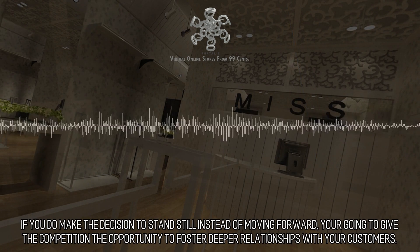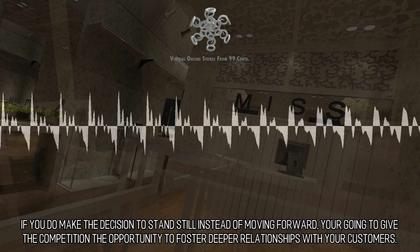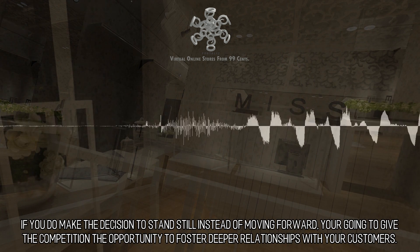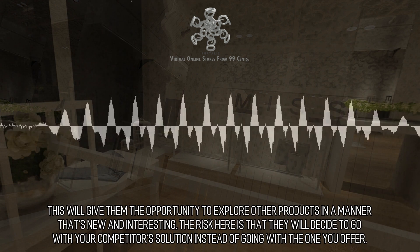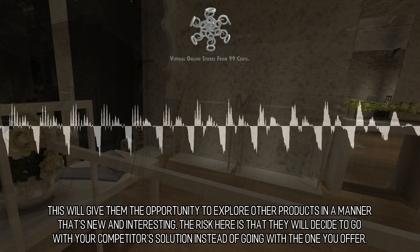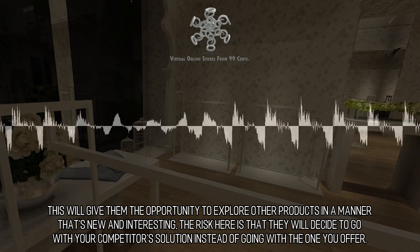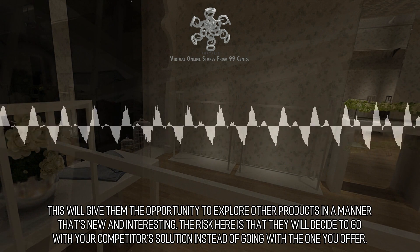If you do make the decision to stand still instead of moving forward, you're going to give the competition the opportunity to foster deeper relationships with your customers. This will give them the opportunity to explore other products in a manner that's new and interesting. The risk here is that they will decide to go with your competitor's solution instead of going with the one you offer.